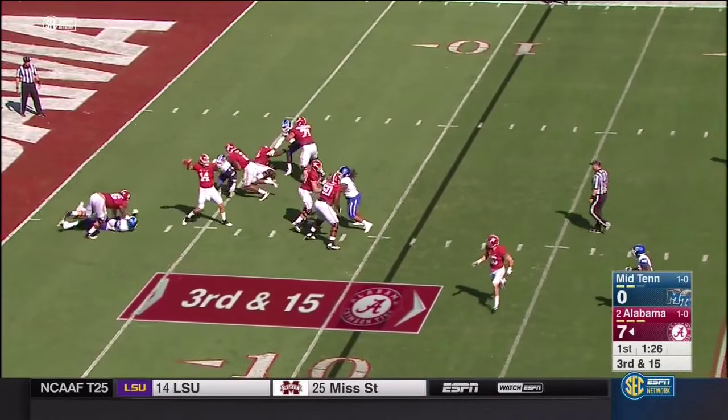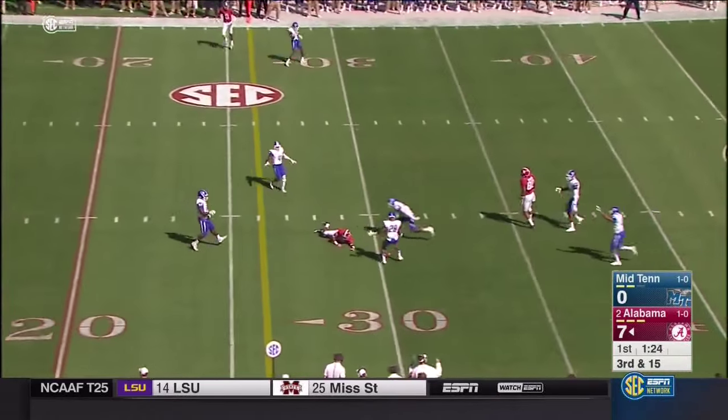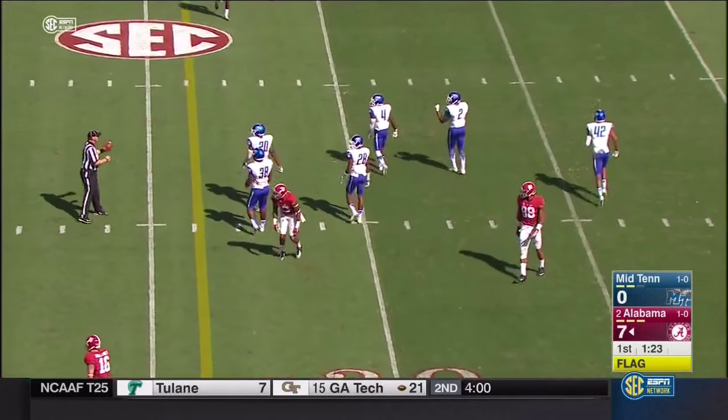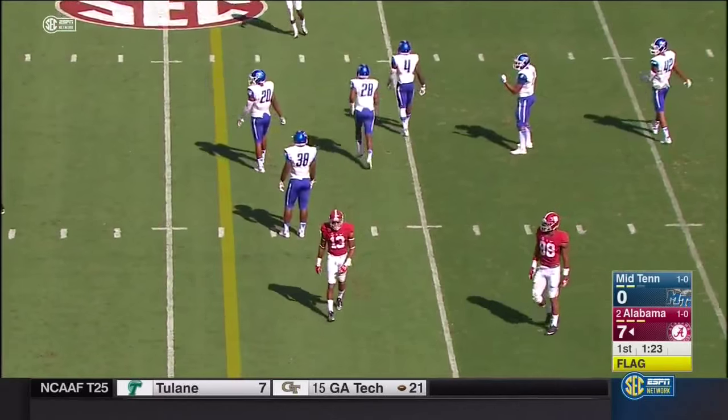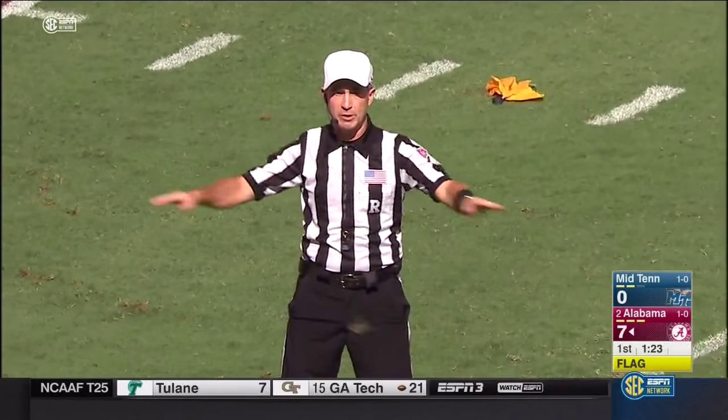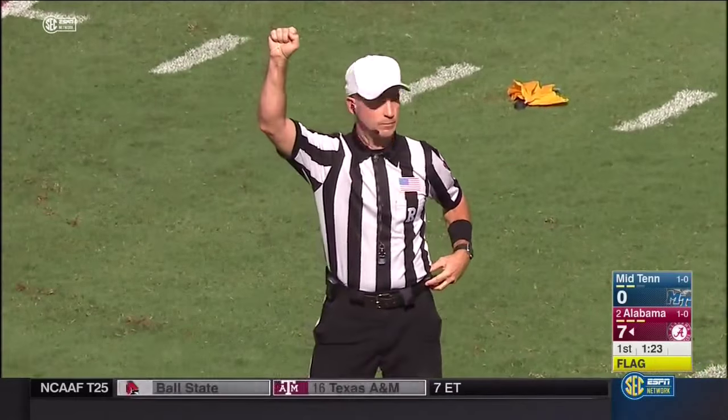Looking deep — flag on the play, incomplete, just a hair behind his intended receiver. Stewart — may be a hold here, but there was a collision. Blitzing lineman, number 74, offense penalties declined. Fourth down blitzing zone.